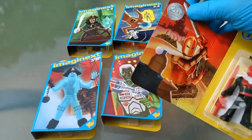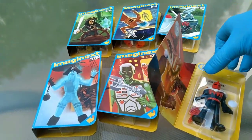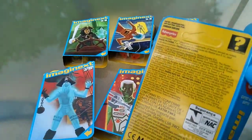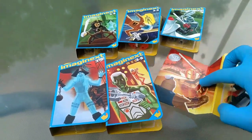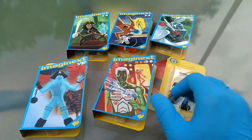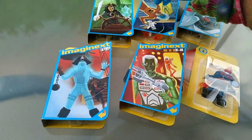Look at this — it says '20 Imaginext,' so there's something indicating 20th Anniversary. These all say they're designed by Jordan Gibson. Shout out to Jordan Gibson — why didn't you let me know these were out? Why have I never seen them at a store, and why did you let me pay so much for them on eBay? Anyway, it's done and dusted, the money's spent.